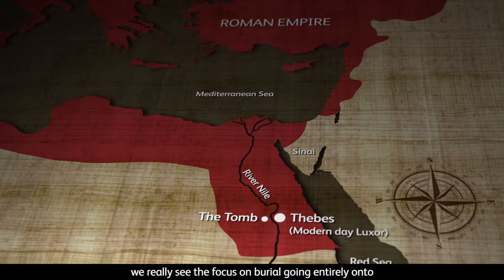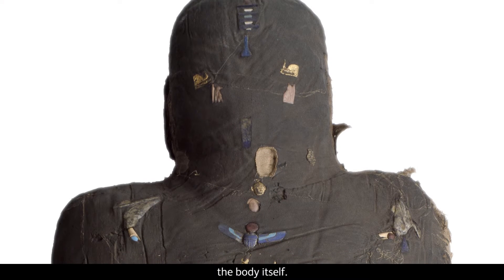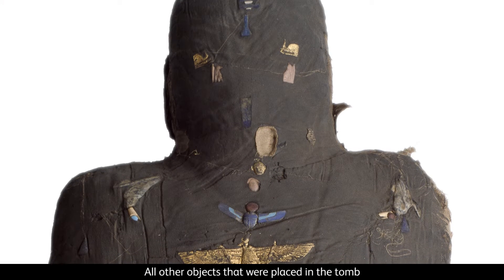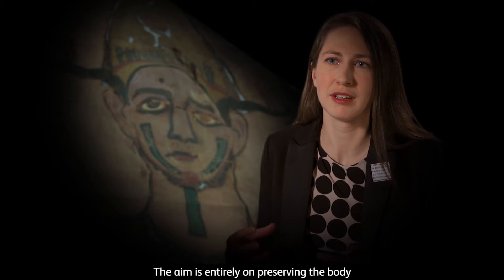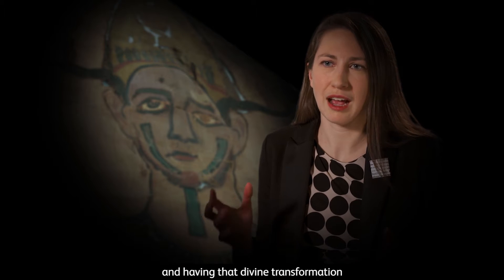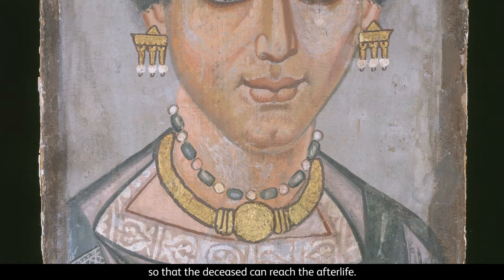In the Roman period, we really see the focus on burial going entirely onto the body itself. All other objects that were placed in the tomb in earlier periods vanish. The aim is entirely on preserving the body and having that divine transformation so that the deceased can reach the afterlife.